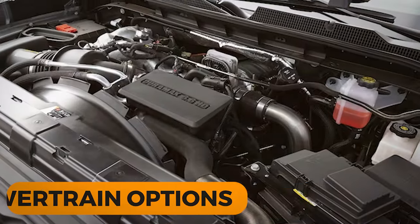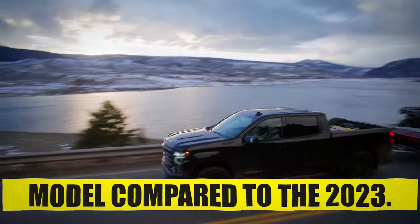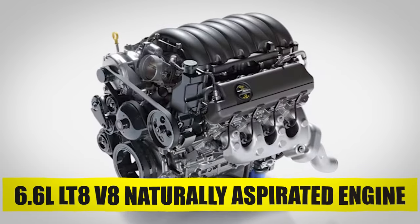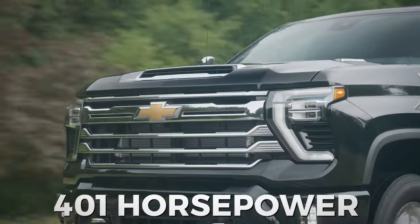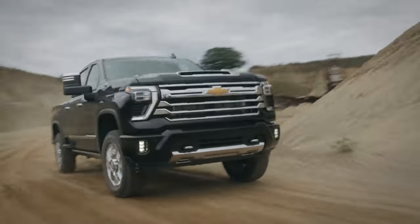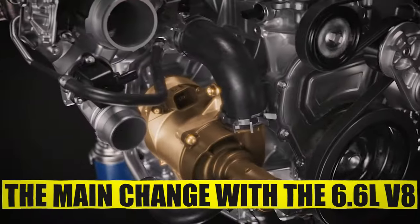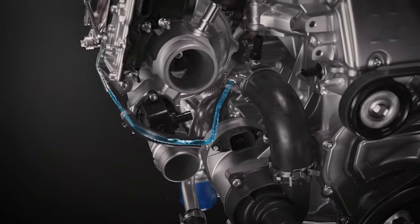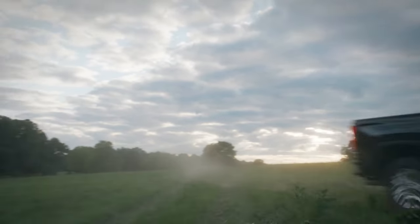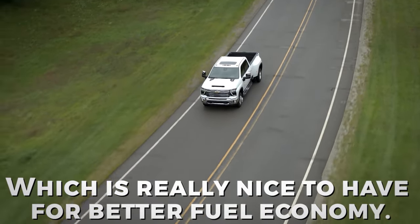Powertrain Options. When it comes to powertrain options, there are some small changes for the 2024 model compared to the 2023. The gas-powered engine is the 6.6-liter LT8 V8 naturally aspirated engine that pushes 401 horsepower and 464 pound-feet of torque at 4,000 rpm. This engine does not have the low-end torque and responsiveness of a turbocharged engine. The main change is the implementation of a new 10-speed Allison transmission, which has four more speeds compared to the six-speed automatic used until 2023 — great for better fuel economy.